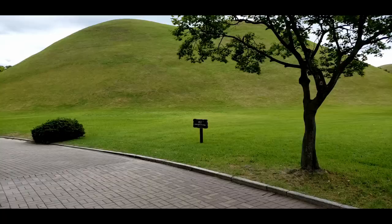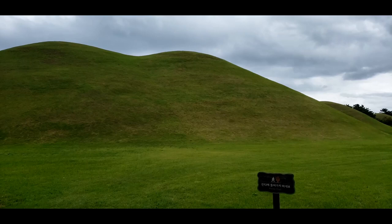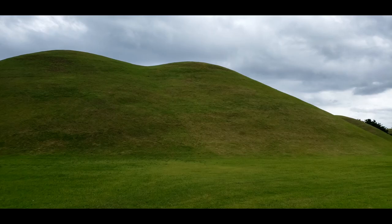A lot of times you think of a tomb, it's just kind of a small mound or something like that. But let me show you how wrong you are if you think that. Look how massive these mounds are. Things are super huge, but so beautiful.